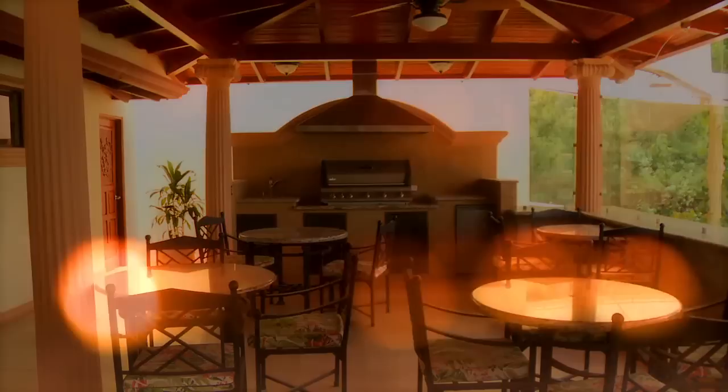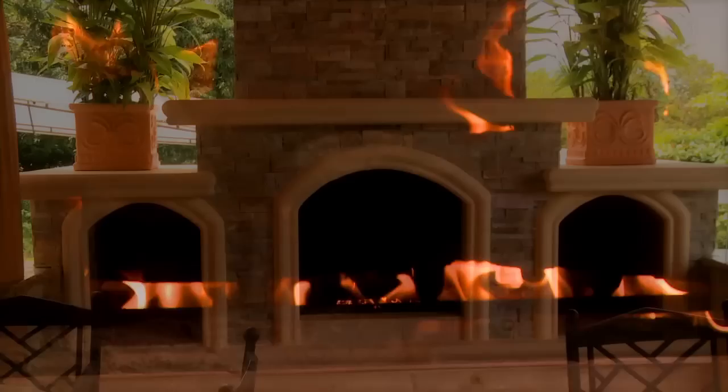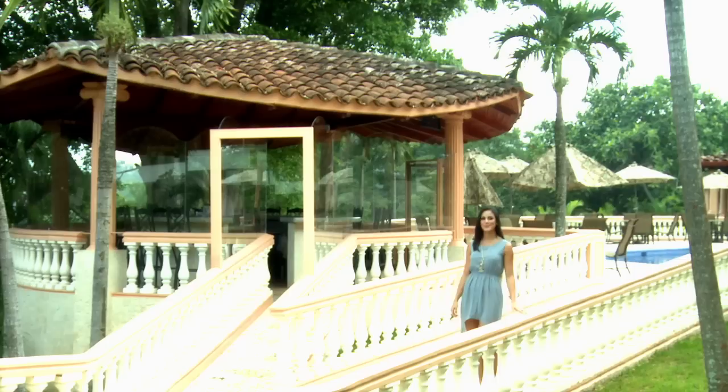Note the unique fireplace, barbecue grill, pillars and yes, 270-degree views to the west, north and east — another great area for up to 40 guests.